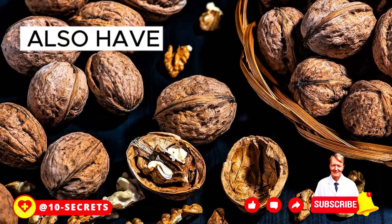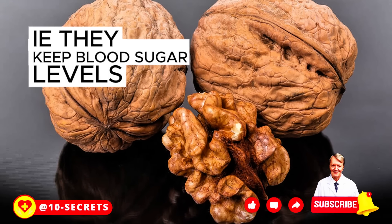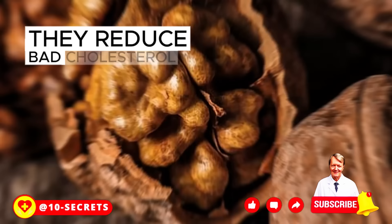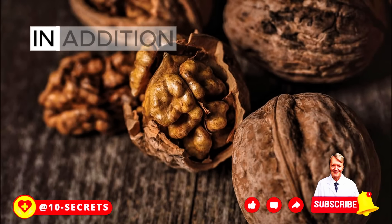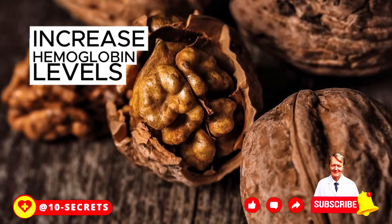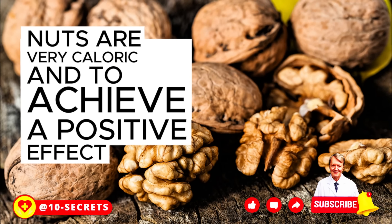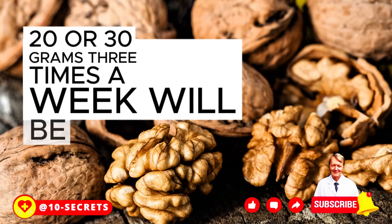Walnuts also have a positive effect on carbohydrate metabolism, keeping blood sugar levels under control. Walnuts are high in tocopherol, zinc, cobalt, and vitamins. They reduce bad cholesterol levels, bringing the cholesterol profile to normal. In addition, walnuts have a positive effect on vascular health, increase hemoglobin levels, and improve sleep and mood. To achieve a positive effect, eat 20 to 30 grams three times a week.